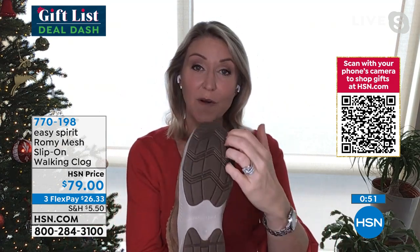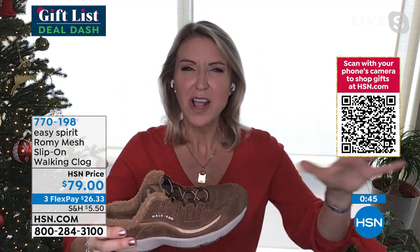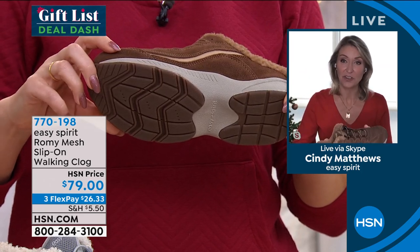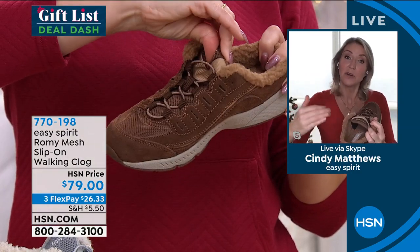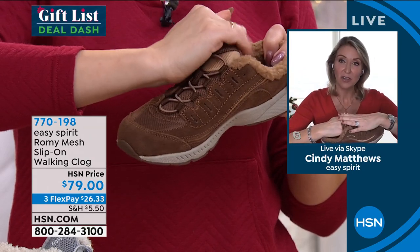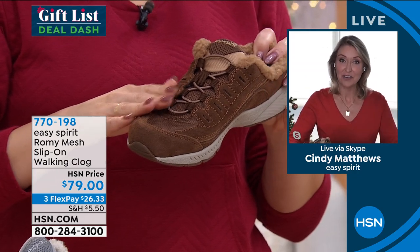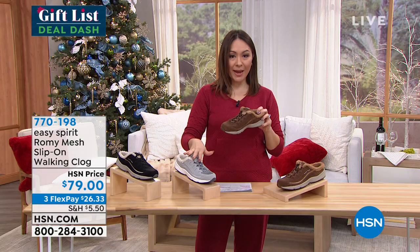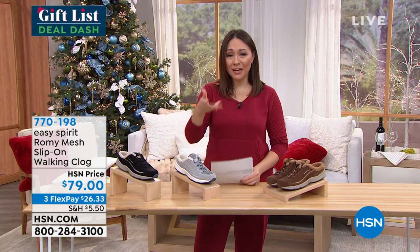These are stylish, cute, and so comfortable. Look how flexible they are, and the great traction on the bottom. This is that time of year where we can encounter wet leaves and all kinds of landscape as you're going out to check out the holiday lights or taking the dog for a walk — you need that grip on the ground for extra security. Item number 770198 in taupe, gray, or black.